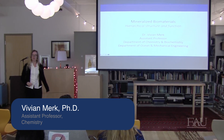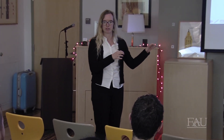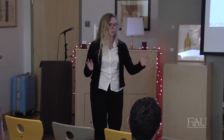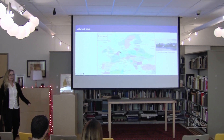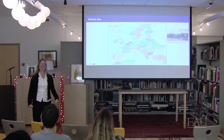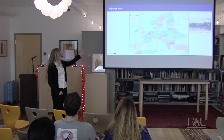I actually started here at FAU this August, so my lab is really new. Most of the stuff I'm showing you right now is from my previous research, but I think you will get the idea of what I'm doing. I have an accent in English, and everybody asks me where I'm from.